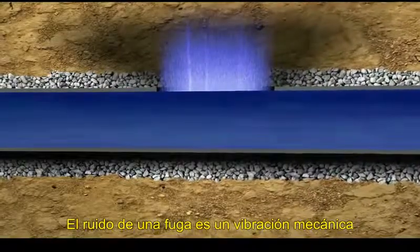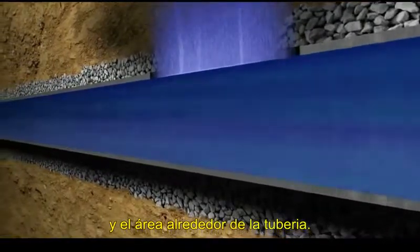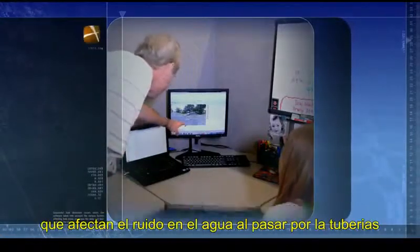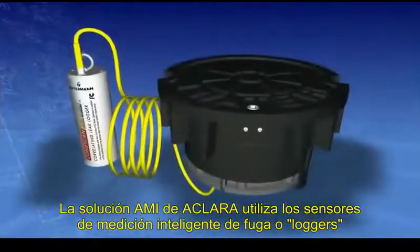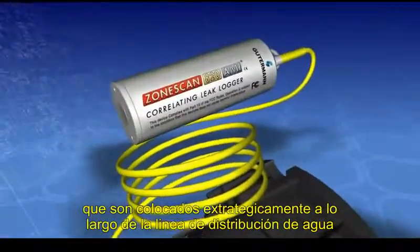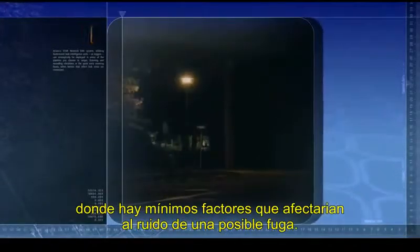Leak noise is mechanical vibration that occurs when a rupture or break in a water main produces a pressure differential between the water in the pipe and the area outside it. Successful leak detection occurs when the software takes into account the various factors affecting leak noise, correlates the data, and then pinpoints the leaks. An ECLARA Star Network AMI system, utilizing Guterman leak intelligence units, or loggers, can strategically be deployed in areas of the pipeline you choose to target, listening and recording vibrations in the quiet early morning hours when factors that affect leak noise are minimized.